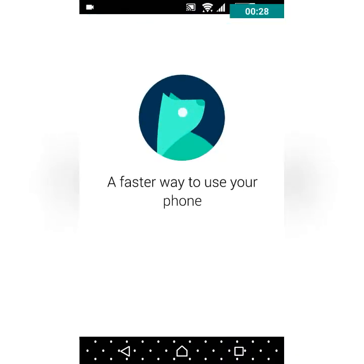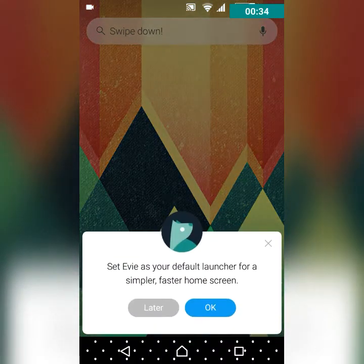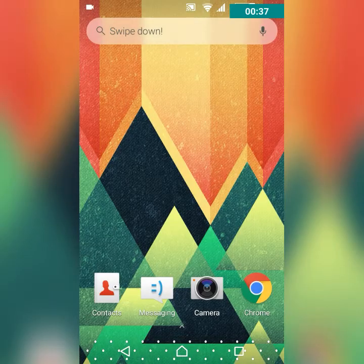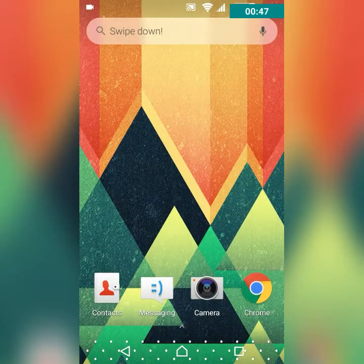When you open it, the dog or wolf will come back. It's a faster way to use your phone. The wallpaper is the same but the menu comes up like this, which is very cool, and I personally would like to use this app a lot.